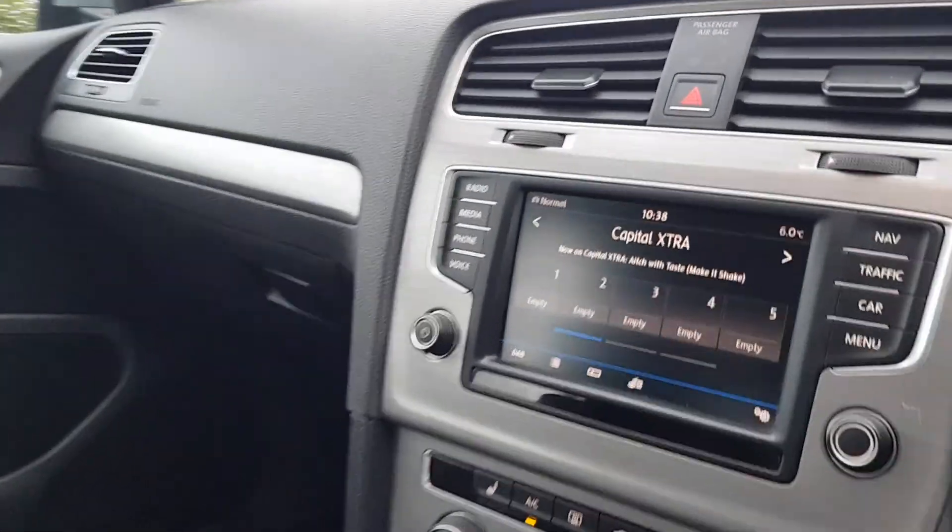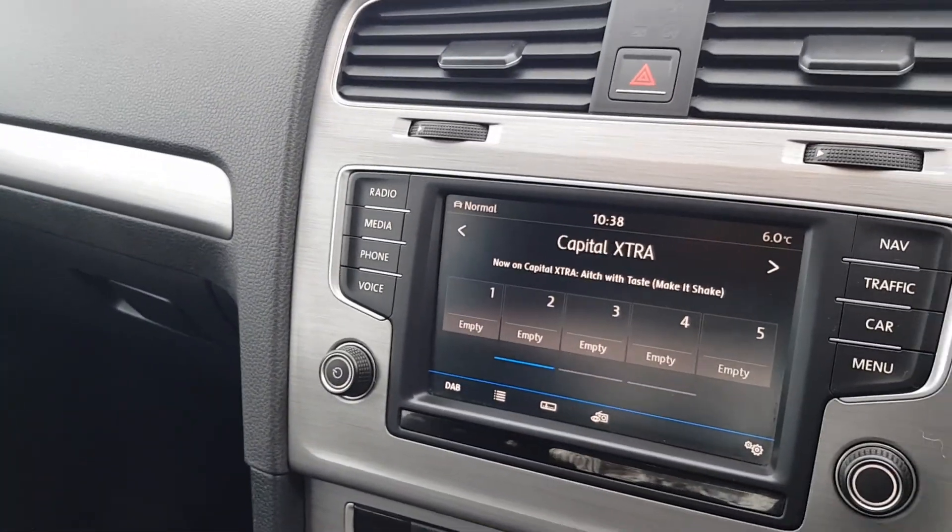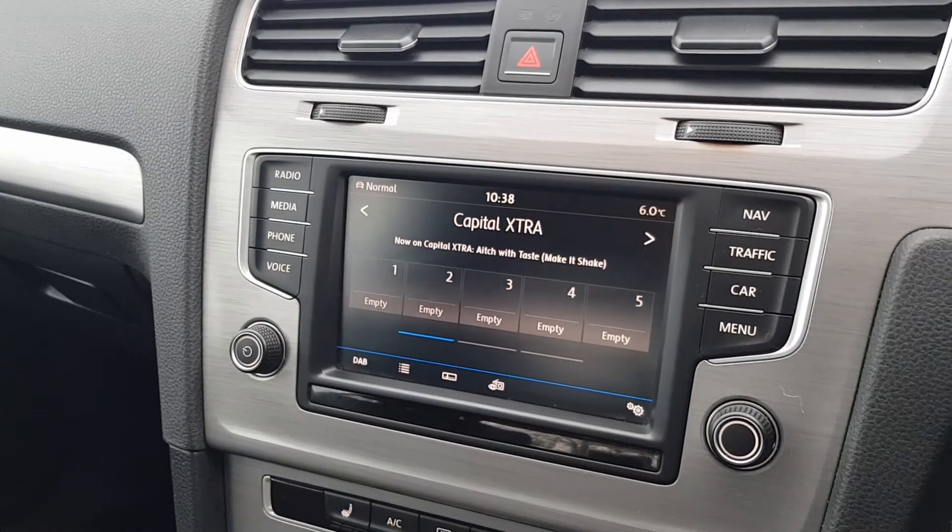Your infotainment unit includes digital radio, phone connectivity, Bluetooth, various media options, and navigation.